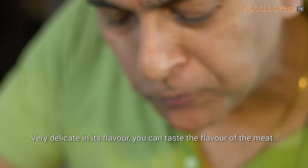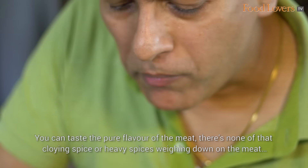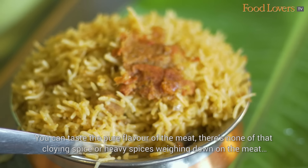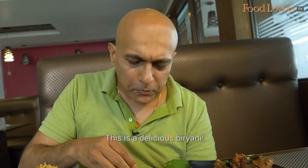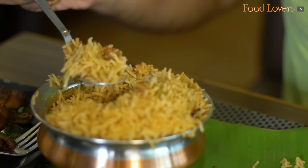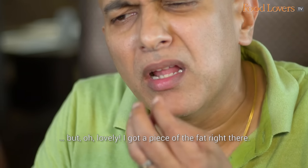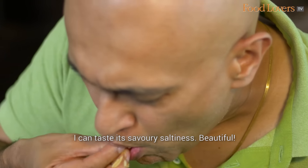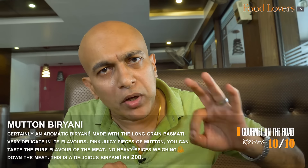Very delicate in its flavour. You can taste the flavour of the meat and the mild spices in the biryani. Look at this pink piece of meat — it looks moist and succulent. You can taste the pure flavour of the meat; none of that clawing, heavy spice weighing it down. This is a delicious biryani. Just tasting this biryani has made this trip to Vani Ambadi so worthwhile. I got a piece of fat — you can taste its savoury saltiness, creamy, buttery, melt-in-the-mouth sort of texture. Beautiful!